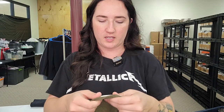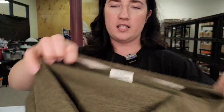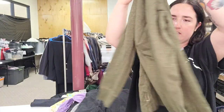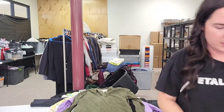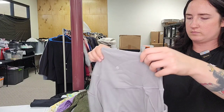Rag and Bone Standard Issue — I believe it's men's, a henley. Forest green, heathered, very military-ish. That will go for $40.